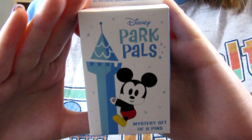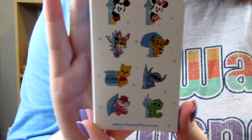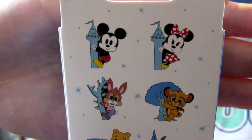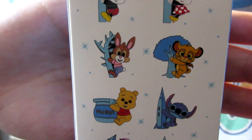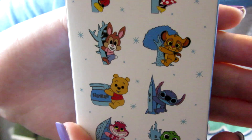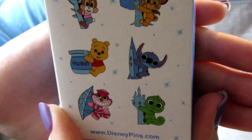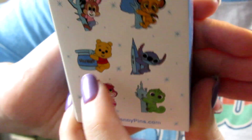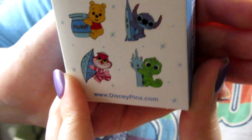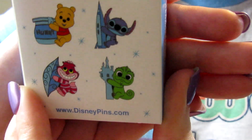So this is the front of the Park Pals pin boxes — there are two pins in each box like we said, and then you can see the eight options you can get on the back. We've got Mickey and Minnie Mouse hanging out on their little towers representing the Magic Kingdom. We have Br'er Rabbit on the briars from Splash Mountain. We have Simba with the Tree of Life. We have Winnie the Pooh with his honeypot. Stitch on what I think is a rocket. We have Cheshire Cat with a leaf from Fantasyland, and then Pascal with Rapunzel's tower, which is also representing the bathrooms in Magic Kingdom.